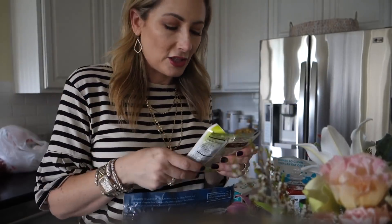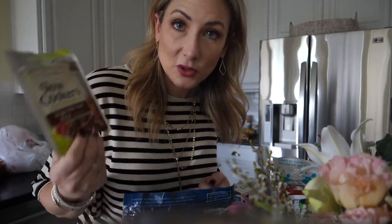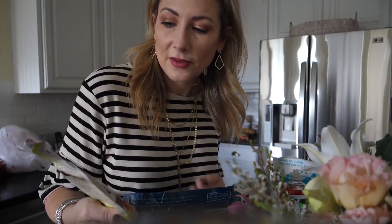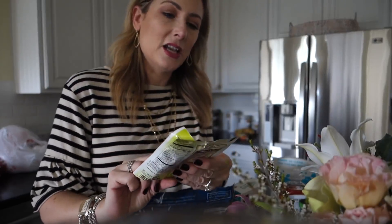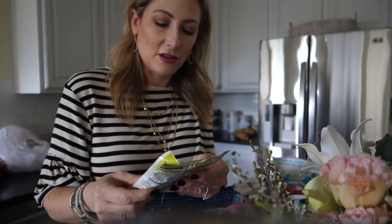I'm making beef stew for dinner tomorrow night - it's a big heavy meal because tomorrow night Yom Kippur starts, our day of atonement. We fast from sundown to sundown; in my world it's after dinner to dinner. I'm giving my beef stew recipe a little boost - one of the reviews I read said adding this helps. I found this beef stew seasoning from the brand Orrington Farms and it is gluten-free, no artificial colors or flavors, and contains sea salt.